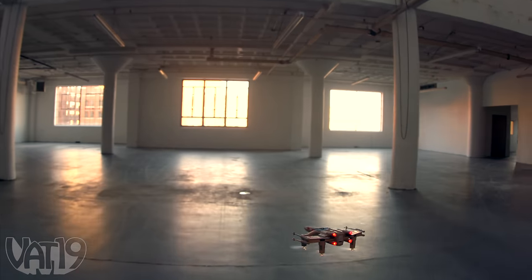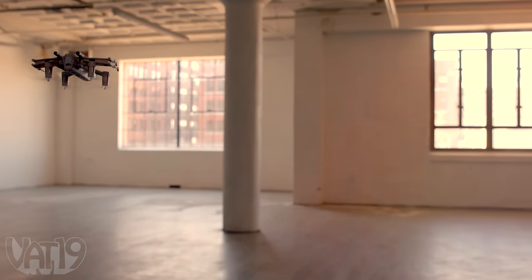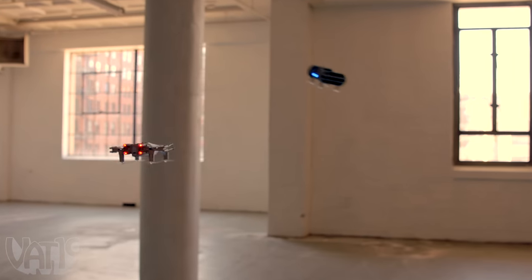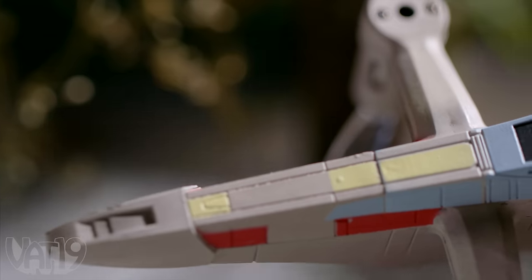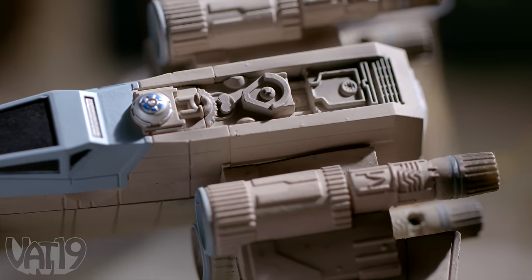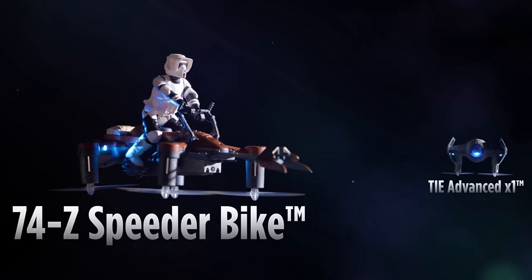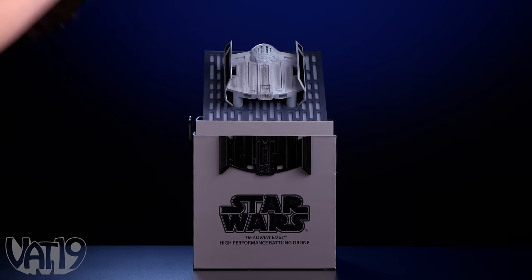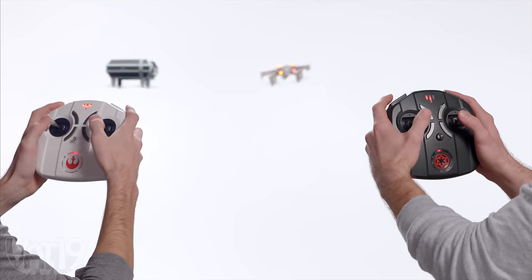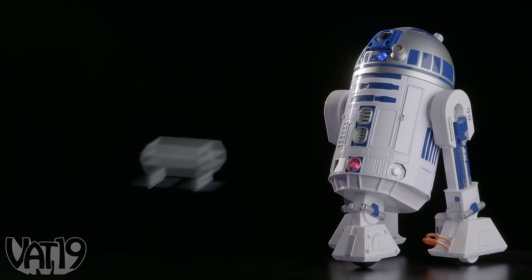Make the Kessel Run at breakneck speeds, or wipe out rebel scum using the included infrared battle mode as you fight for the fate of the galaxy. With collector quality attention to detail, each craft is modeled after an iconic Star Wars ship. So lift yours from its impressive display case, grab your Legion's themed controller, and take flight.